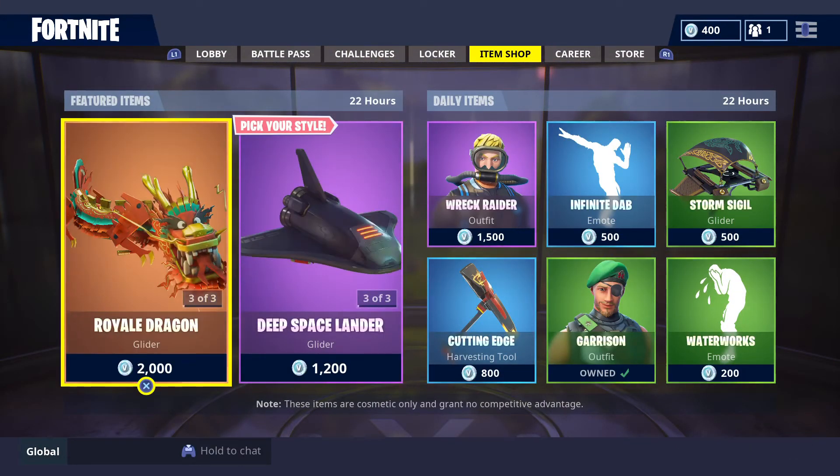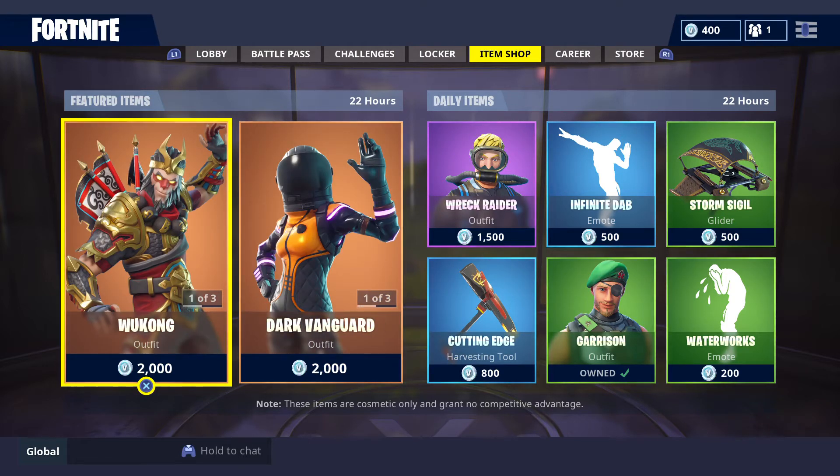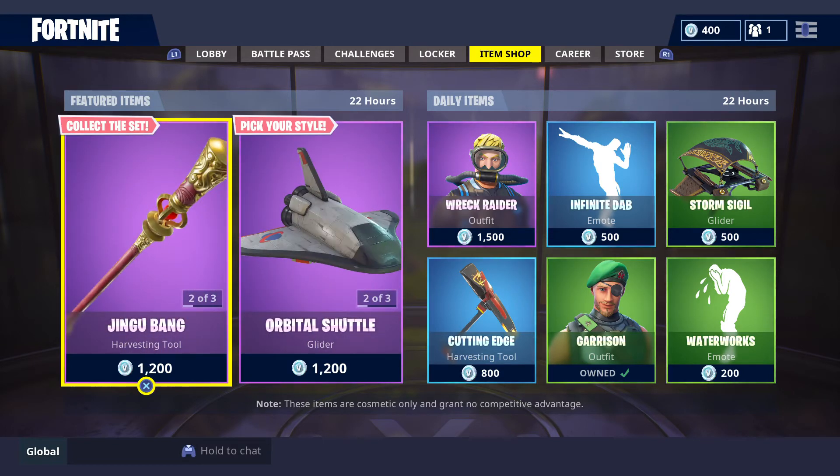The featured and daily items will be in store until 11am on Thursday, 11th October 2018, Australian Eastern Daylight Savings Time. Check your local time zones for when the featured and daily items will be leaving store.